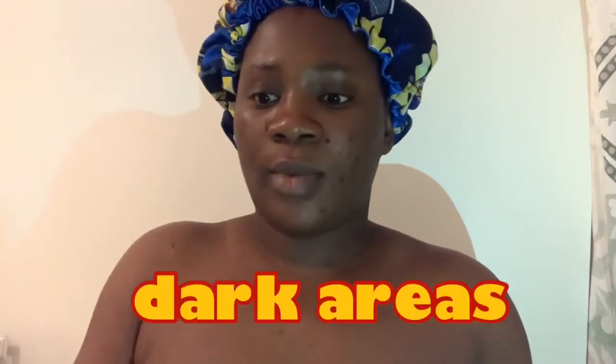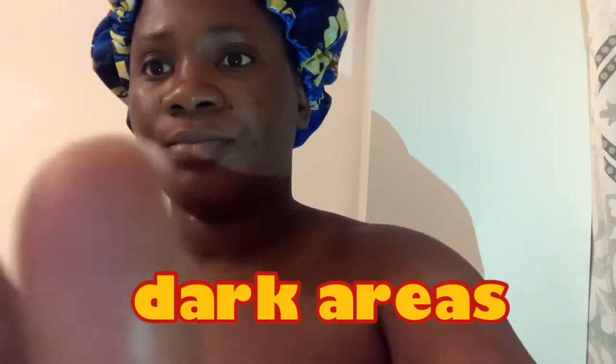Hi guys, welcome back to my channel. Today I'll be showing you how I brighten my skin and cleared all my dark areas, so let's go right into the video.